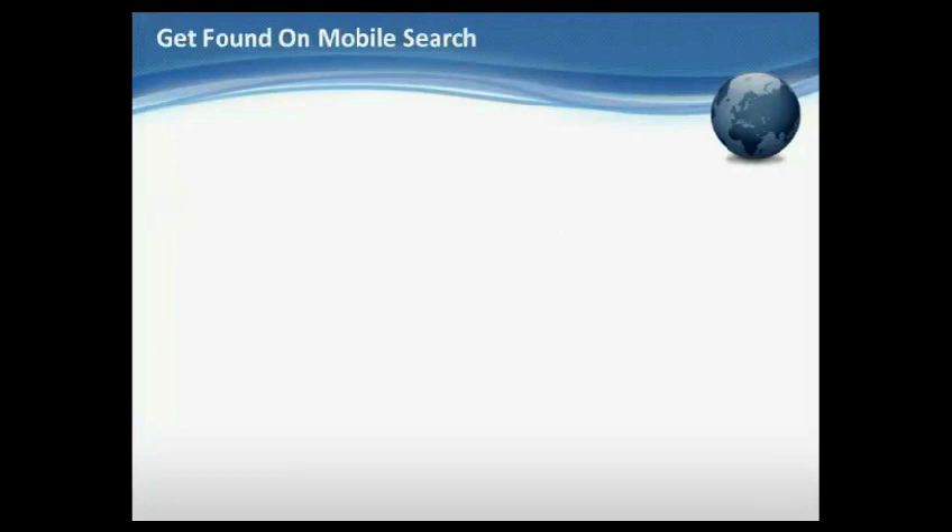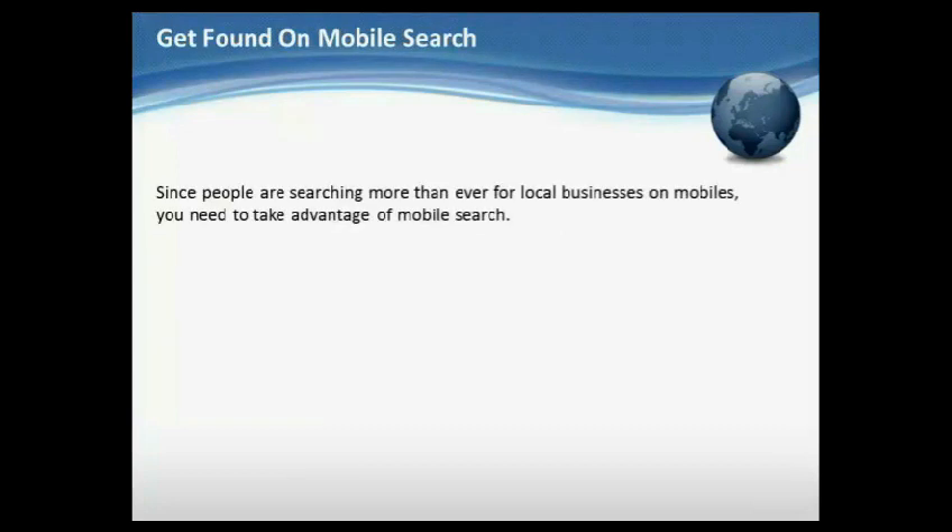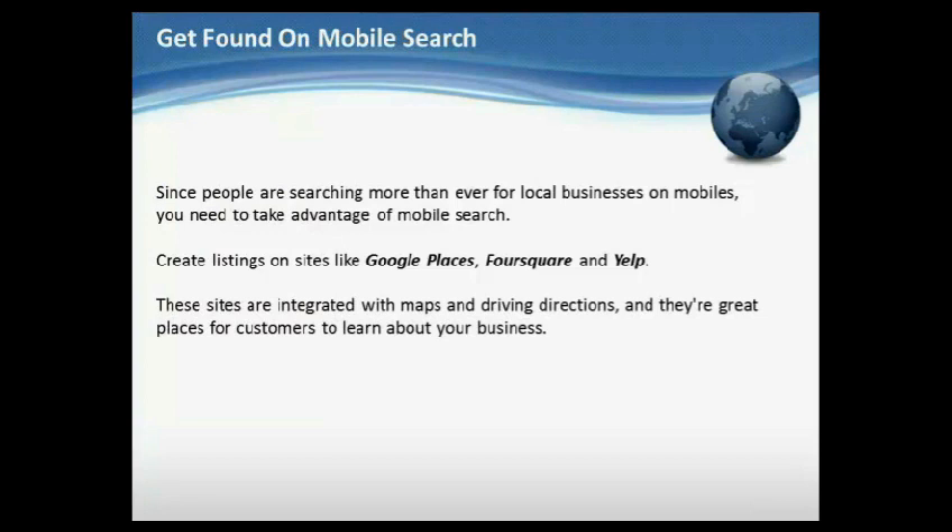Get found on mobile search. Since people are searching more than ever for local businesses on mobiles, you need to take advantage of mobile search. Create listings on sites like Google Places, Foursquare, and Yelp. These sites are integrated with maps and driving directions, and they're a great place for customers to learn about your business.